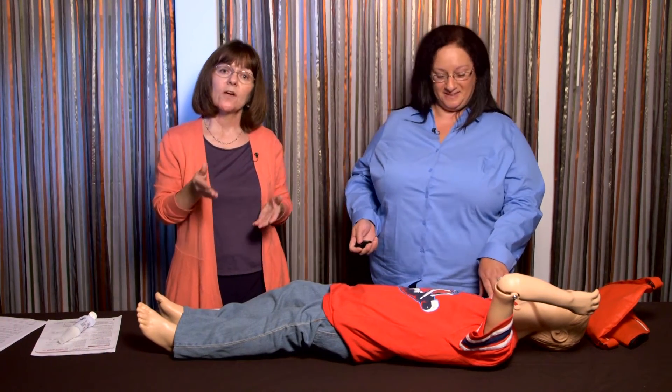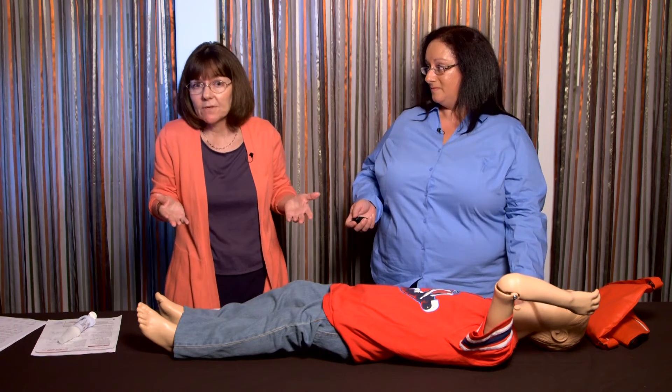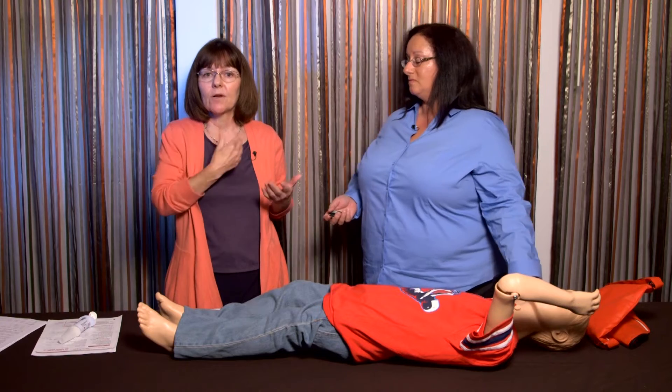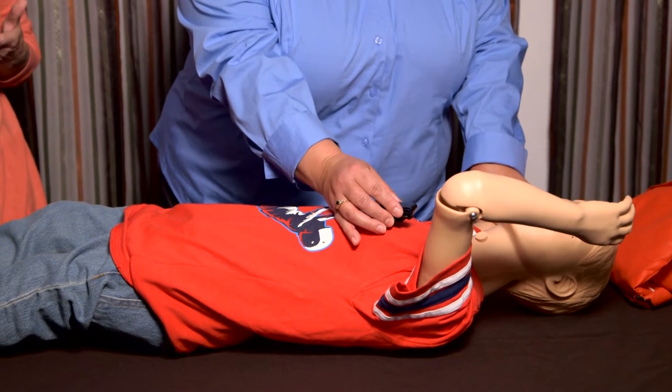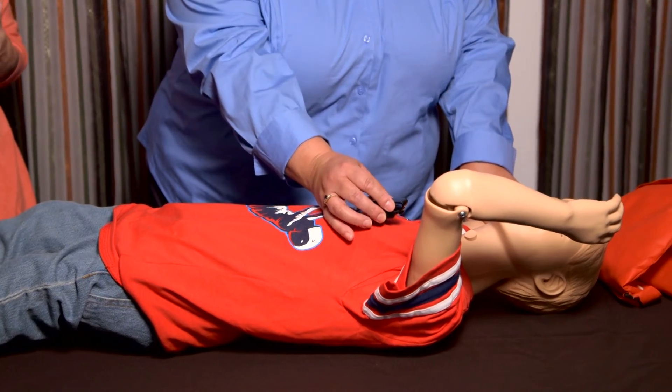The magnet has two functions. One is to help stop or abort the seizure — it doesn't work for everybody, but ideally it helps stop it, make it shorter, or lessen its intensity. However, if you hold the magnet over the person's generator for at least six seconds, it actually turns the stimulation off. This can be useful if someone is experiencing side effects and wants to check whether the stimulator is causing them. When providing seizure first aid, if you rub the magnet in circles over the device, it might tell the device to stop delivering stimulation. So the single swipe is the best way to do it.